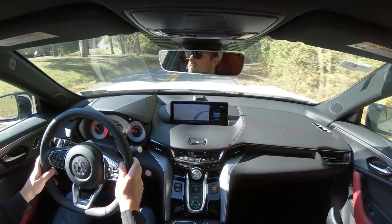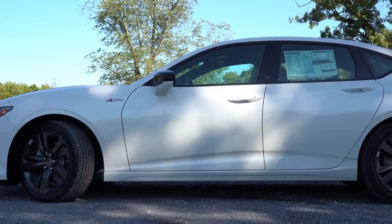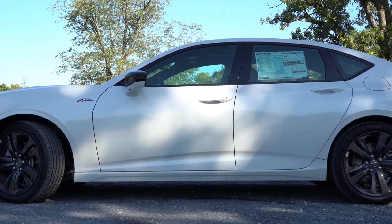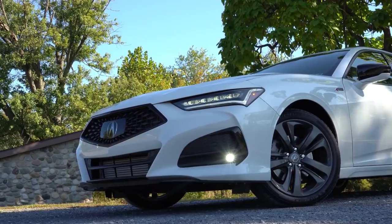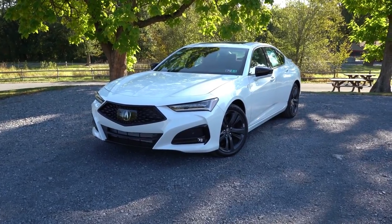Touching on suspension and handling: up front you get a double wishbone front suspension, and in the back an independent multi-link rear suspension. The TLX is considerably lower and wider than the previous generation.